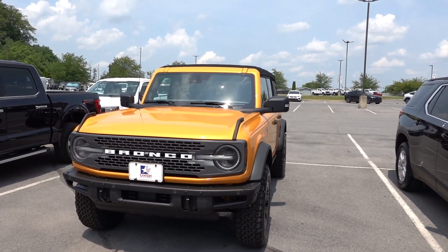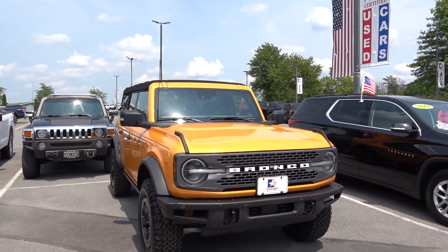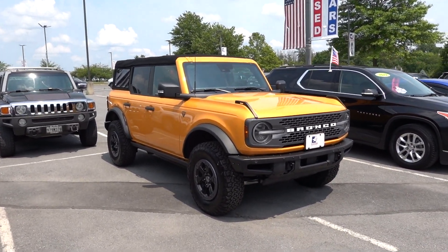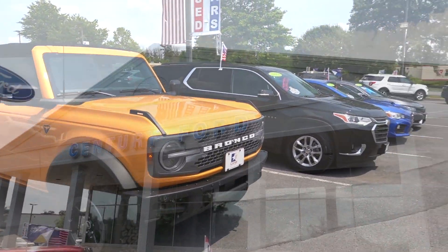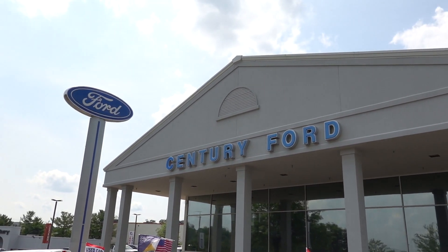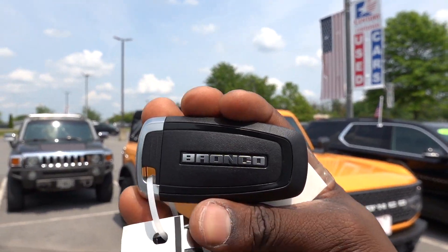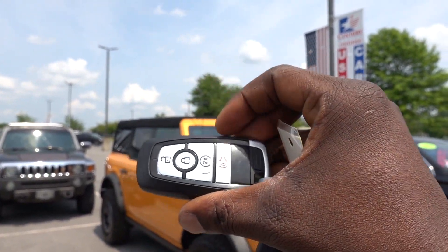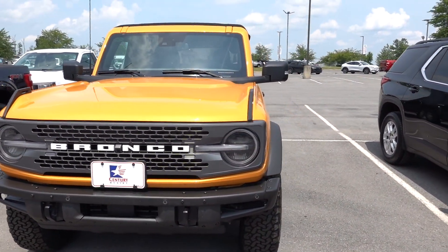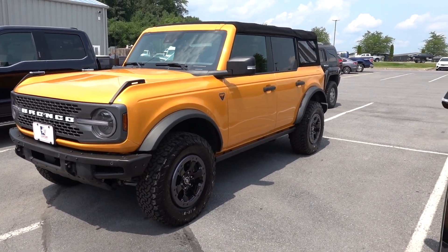Alright guys, check out the new Bronco — this is gonna be a Badlands, this thing looks absolutely bad. I love this color, it's gonna be a soft top, and this is a demo model. I am fortunate to be at Century Ford here in Mount Airy and they actually gave me the keys to it. I'm just gonna show you guys this around really quickly.